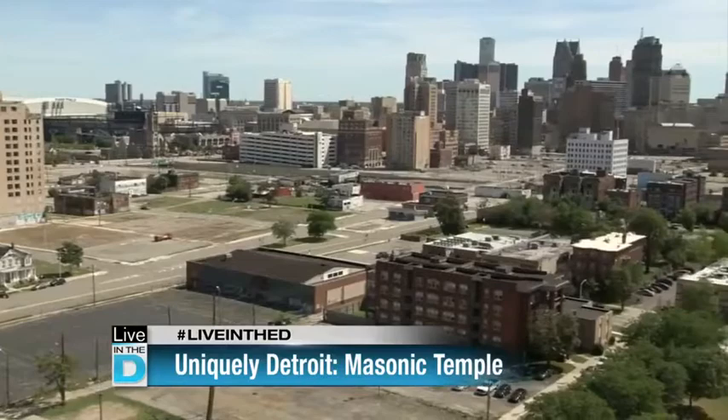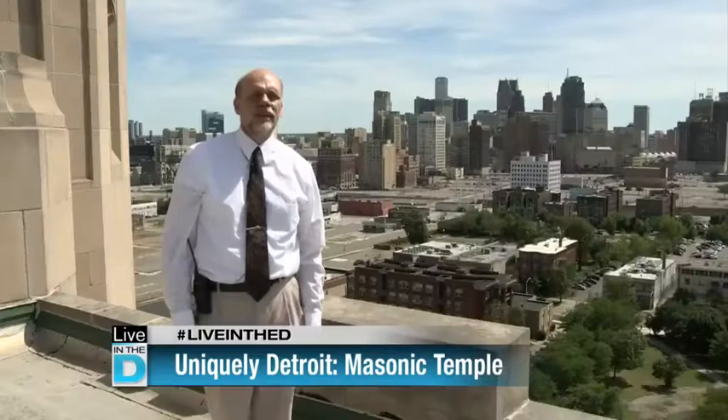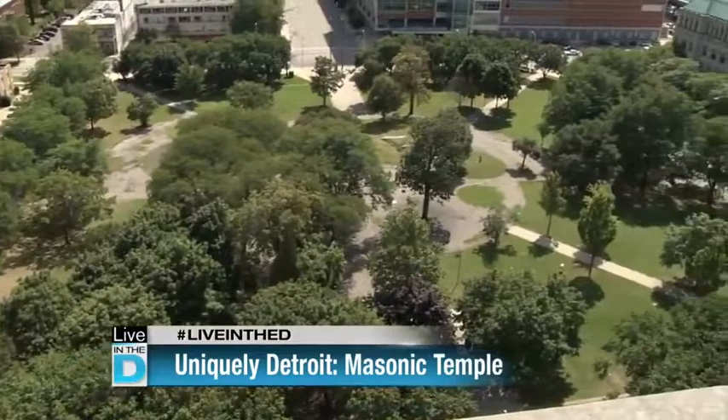Our original building was built in 1894 on Lafayette, and within a few years the building had become too small — Masonry had outgrown it. So they ended up buying this property and built the largest Masonic temple in the world. Our founding fathers had the wherewithal and the money to build this building anywhere in the city, but they chose this location because it would be right across the street from Cass Park — they always thought of it like becoming New York City, with a building across from an area like Central Park.